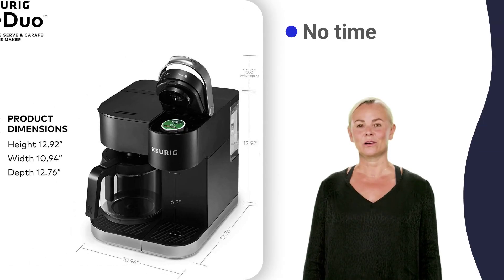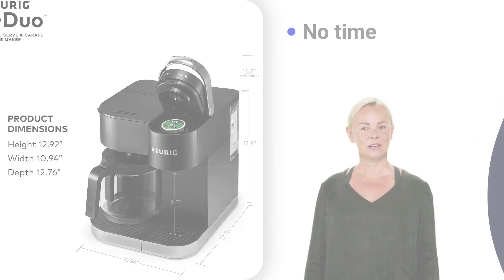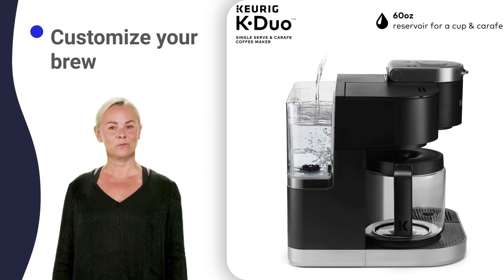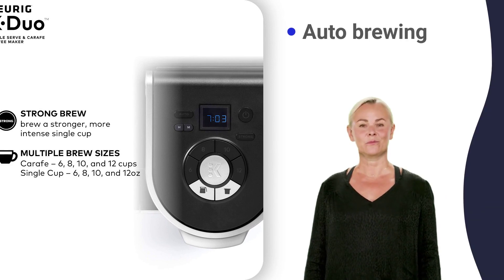Brew a cup of your favorite coffee in no time or fill up the 12-cup carafe. Enjoy either ground coffee or K-Cup pods and customize your brew with multiple sizes. Programmable auto-brewing, pause and pour, and smart start features provide maximum convenience.